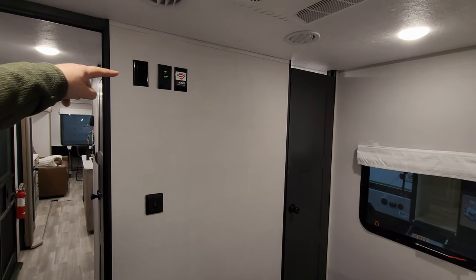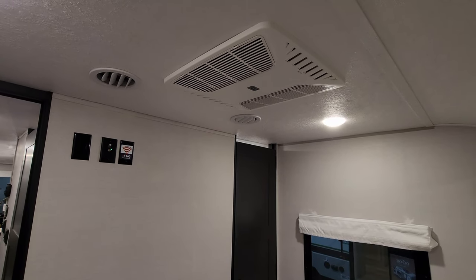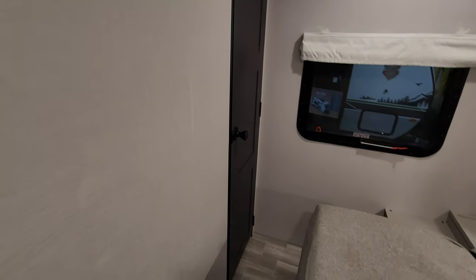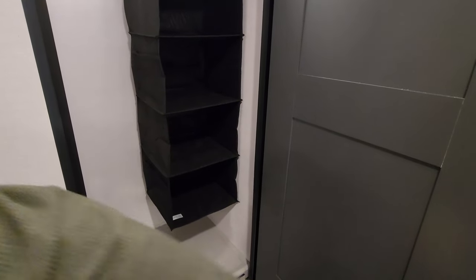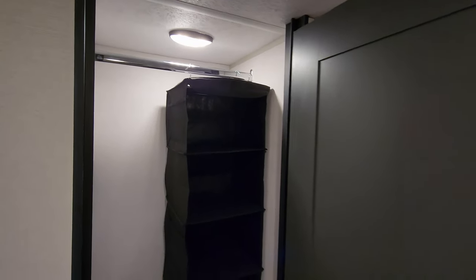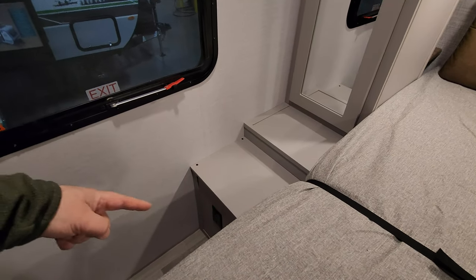There are TV hookups up here along with prepping for a King Wi-Fi connect that you can do aftermarket for internet service. This was ordered with a second AC, so it's got a drop-in Coleman AC right here. A decent amount of room to maneuver around. Right here we're going to have kind of a closet area with a little hang-down shoe bag, a closet rod up top, and a motion light in here as well.